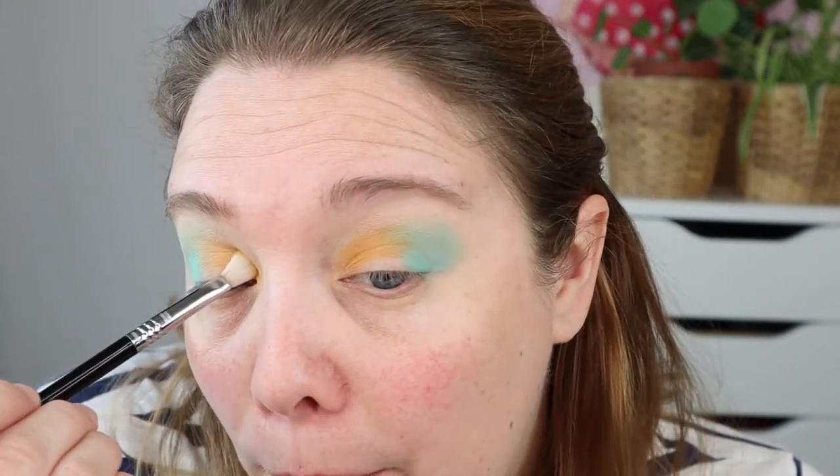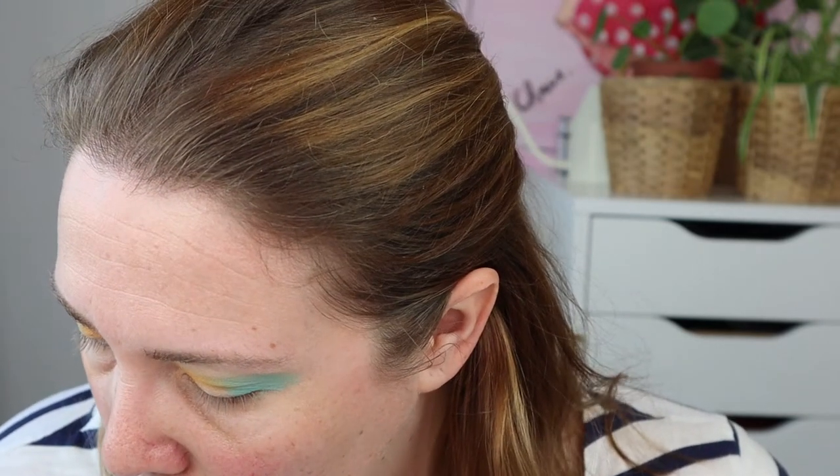I've blended the orange Voltaic a little into the turquoise Force Field but not too much because I think it's going to get muddy. I just very lightly stamped the color into that line so it's blended but not too extreme.